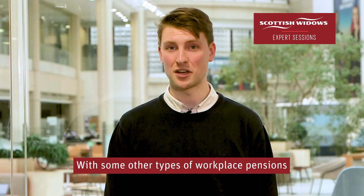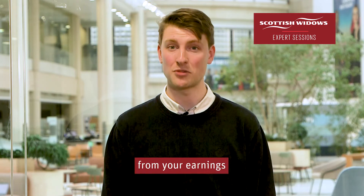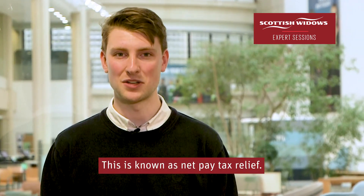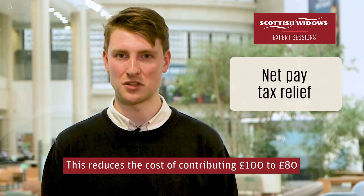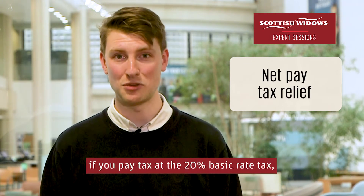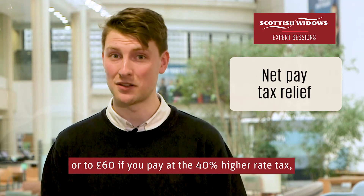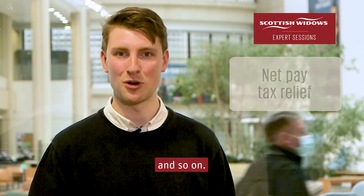With some other types of workplace pensions, your employer deducts your pension contributions from your earnings before working out your income tax. This is known as net pay tax relief. This reduces the cost of contributing £100 to £80 if you paid tax at the 20% basic rate, or to £60 if you pay at the 40% higher rate, and so on.